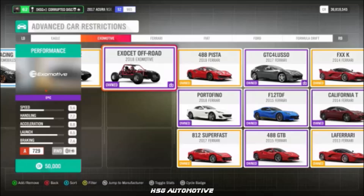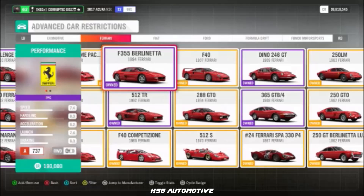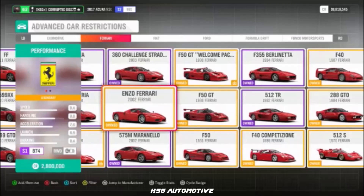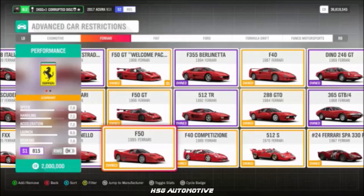Then from Ferrari — again, quite a few — the F-355, the 360 Challenge Stradale, the Dino, the Enzo, the F-40, and the F-50.